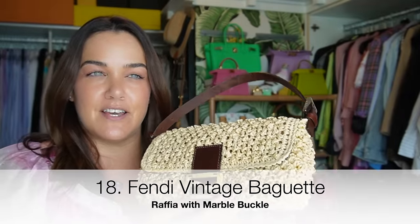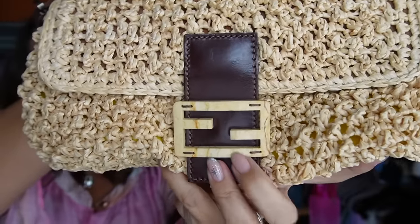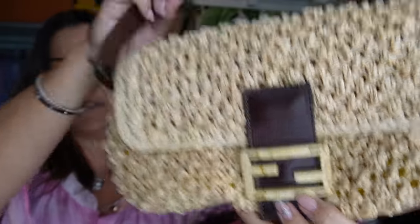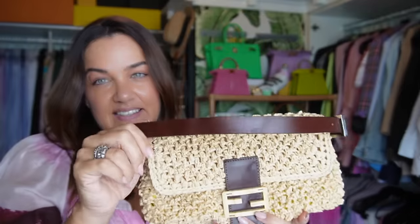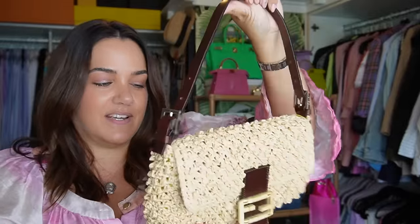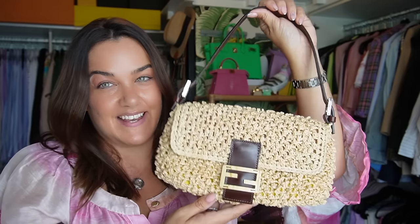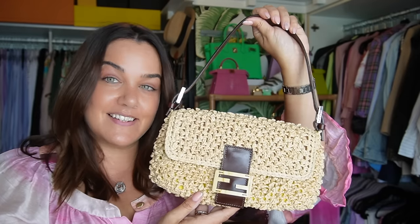My vintage Fendi baguette — the exact date is unknown, somewhere between 2005 and the late 90s. It's in this beautiful knotted Raffia with a marble strap on dark leather and a dark leather shoulder strap. Inside it has an amazing yellow silk lining. One of my absolute favorites, especially for holiday evenings — cocktails and such. It holds a lot, looks fabulous, and creates a really fun element for holiday looks.